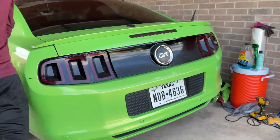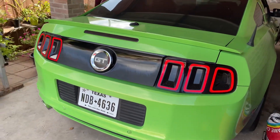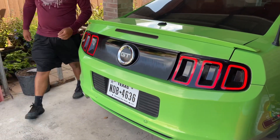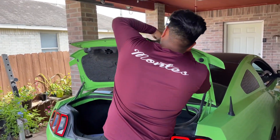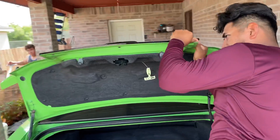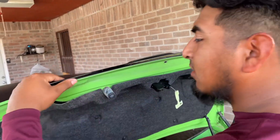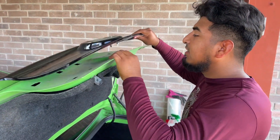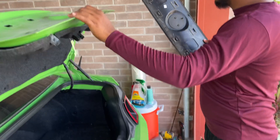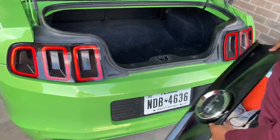Let me open the trunk real quick. There we go — oh shit, that broke down. That came straight out. See that — out with the old, dirty one.